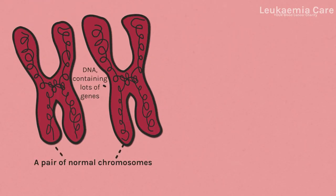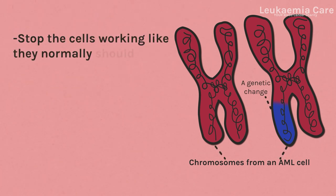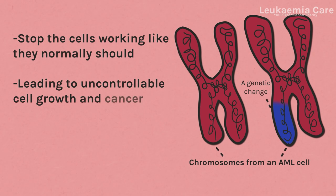The leukemia cells in people with AML have changes in their genes. These changes stop the cells working like they normally should, leading to uncontrollable cell growth and cancer.